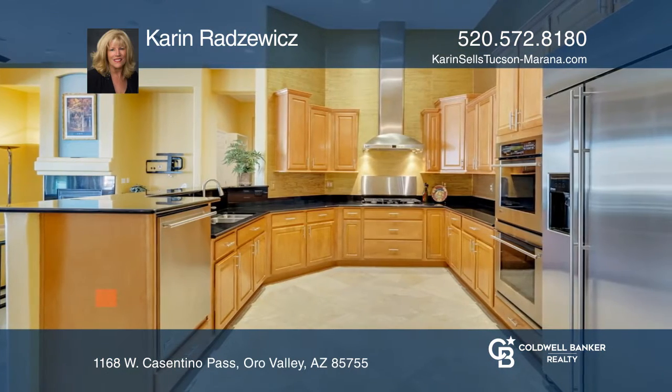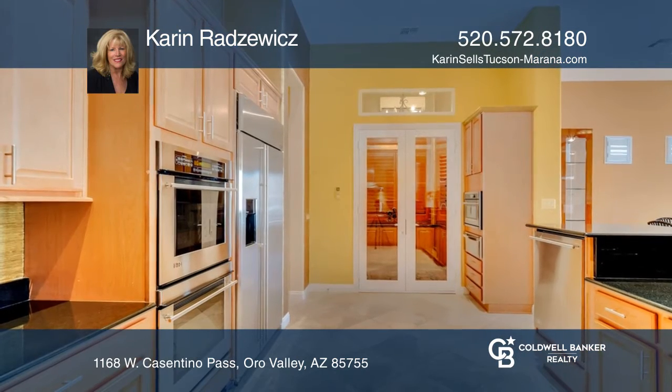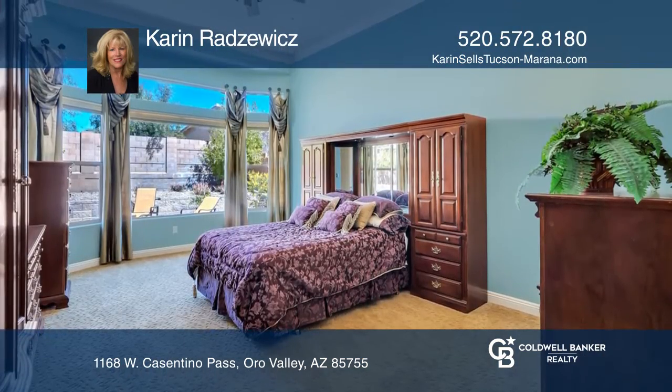The kitchen offers a breakfast bar, GE Monogram appliances, dual ovens, and a five-burner gas range. Other features of the home include the chilled wine room and the laundry room with sink and cabinets.